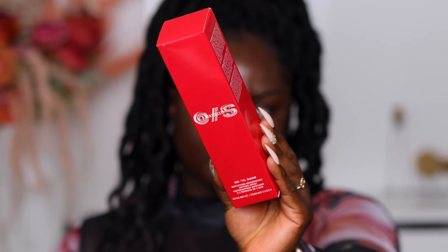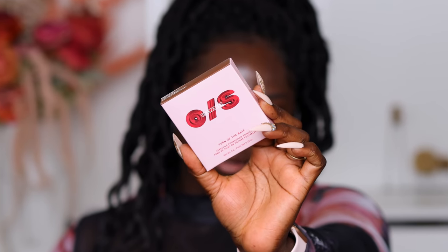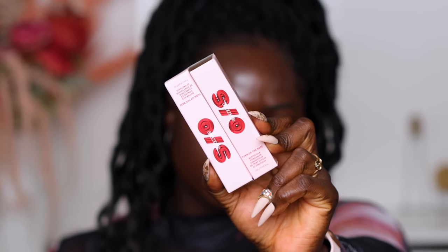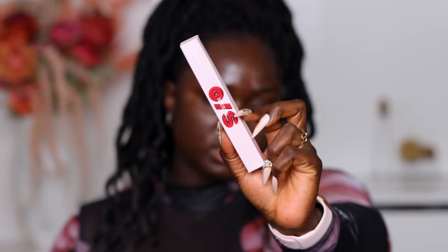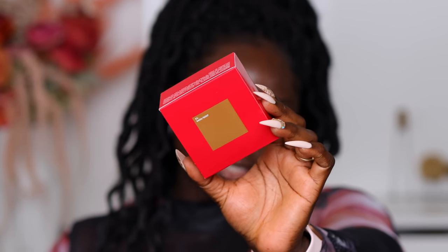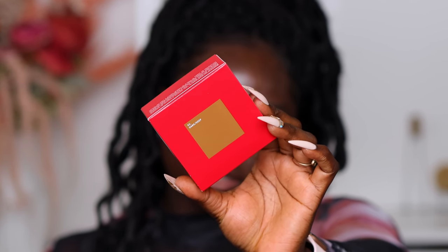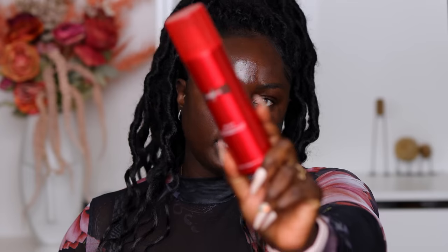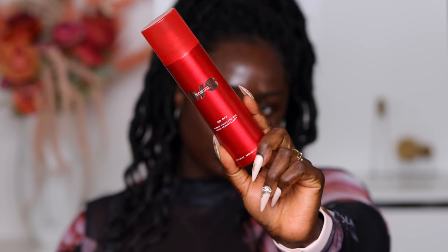They sent over the 'Preserve the Serve' luminous setting mist, the 'On Till Dawn' mattifying waterproof setting spray, the 'Turn Up the Base' versatile foundation powder — and we have the two deepest shades — the 'Turn Up the Base' butter silk concealer in the two deepest shades, the 'Point Made' 24-hour liquid eyeliner, the ultimate setting powder in the shade deep dark, the 'Secure the Base' makeup magnet primer, and the makeup dissolving mist.